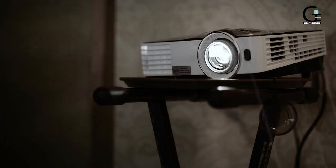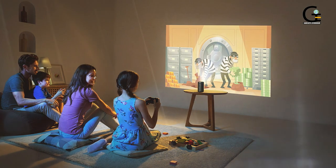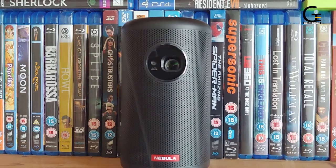Overall, we really like the Nebula Capsule Nova II and think it's the perfect solution for a pop-up cinema night or even as a bedroom TV for occasional use. It's not cheap, but it's got everything you need built in.